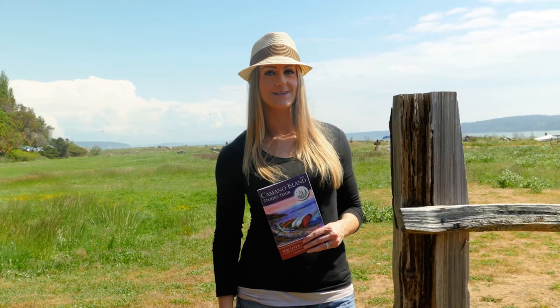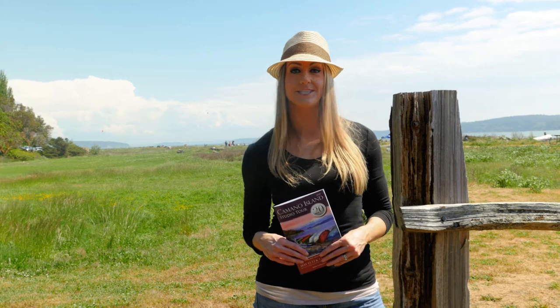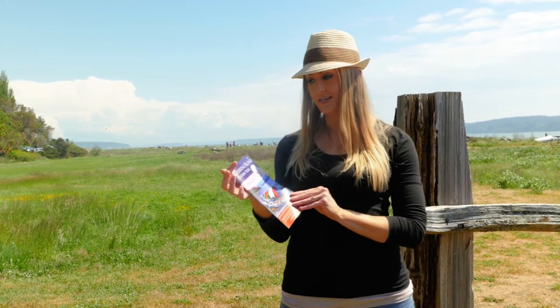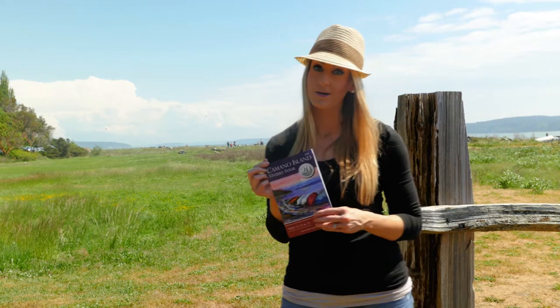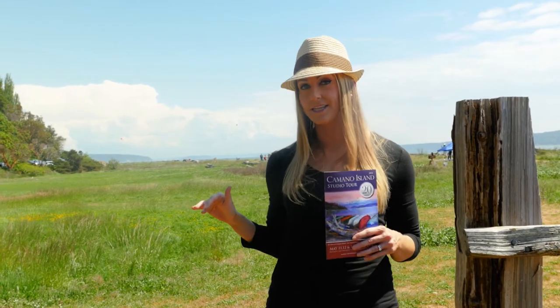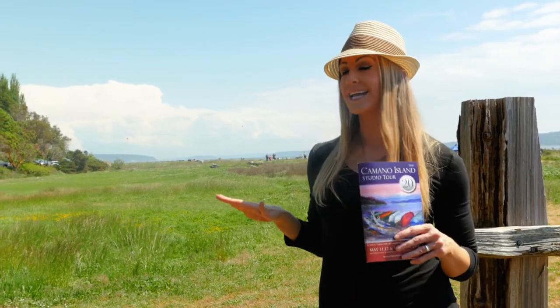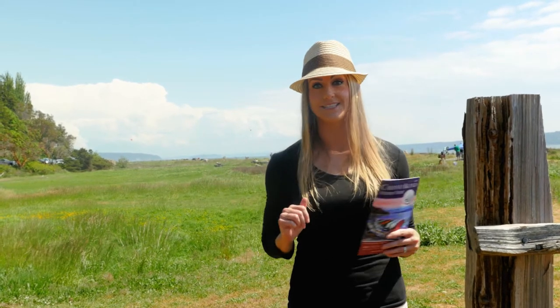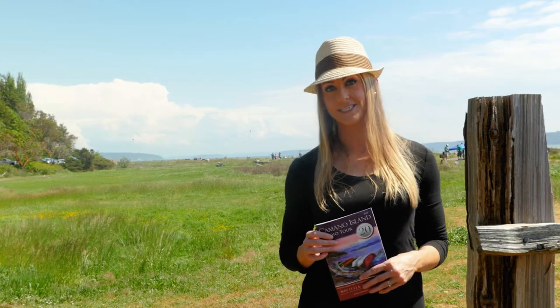Hey everyone! I'm Leslie from WhatsUpNW.com and I'm here today on Camino Island with Explore Washington State for the 20th anniversary of the Camino Island Studio Tour. We have been all around the island, met artists, been to galleries. It has been amazing and it is a beautiful day outside today — the perfect Pacific Northwest day.